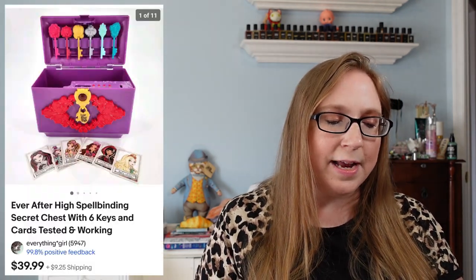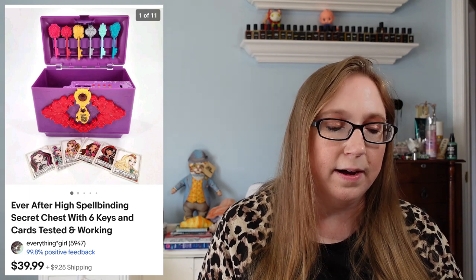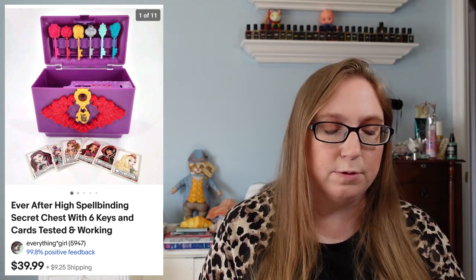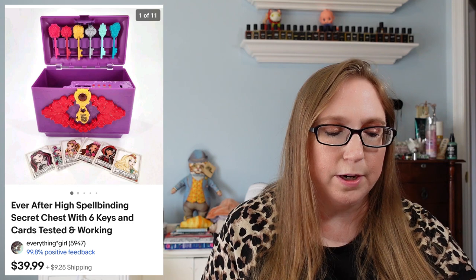We have an Ever After High Secret Chest that sold for $39.99. That came from a yard sale and I think I paid $2 or $3 for it. I once found this brand new, still in the packaging, and that one sold really high. Definitely if you ever come across these, people want them.